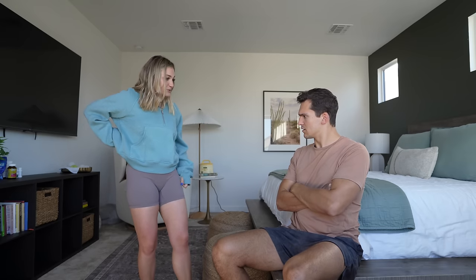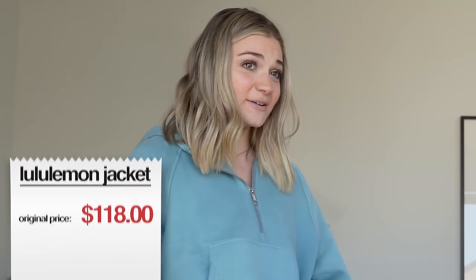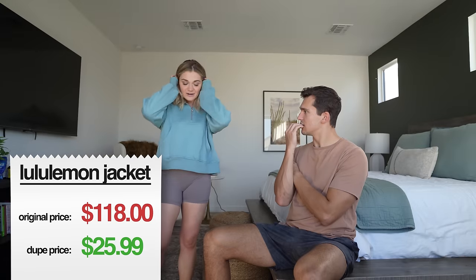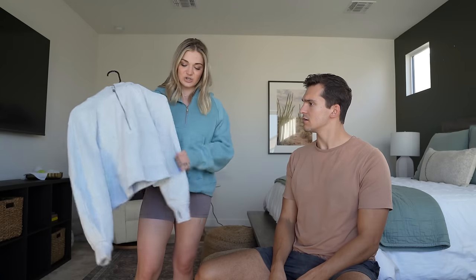This is a dupe for the Lululemon Scuba pullover — I have it in gray and wear it all the time — and the shorts are a dupe for their Align shorts. Your butt looks really good in these. The shorts are $16. The hoodie is normally $118 at Lululemon but it's $25.99 on Amazon. You could tell me both were Lulu and I'd believe you — they nailed the hoodie. But see how it's curved there? Different fabric. I really like that about the Lulu Scuba. As a dupe, this one doesn't pass.